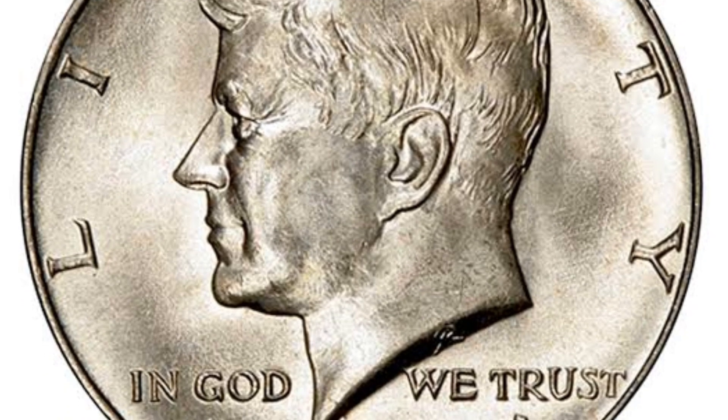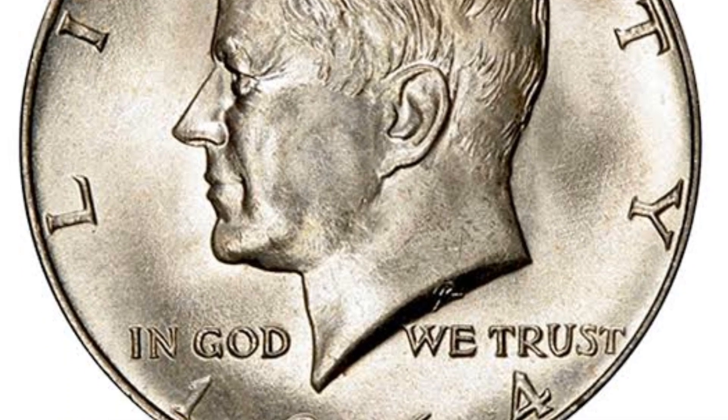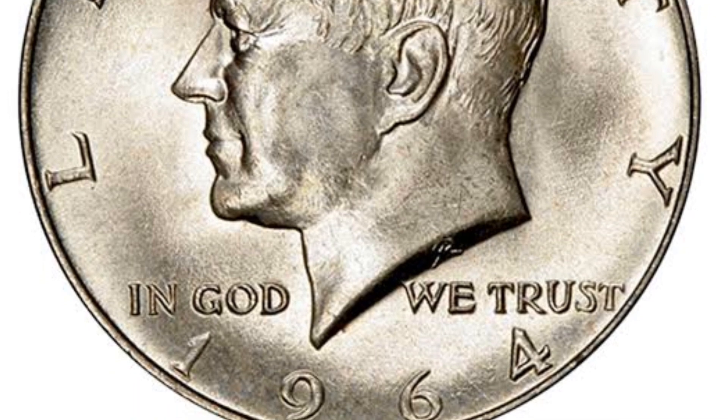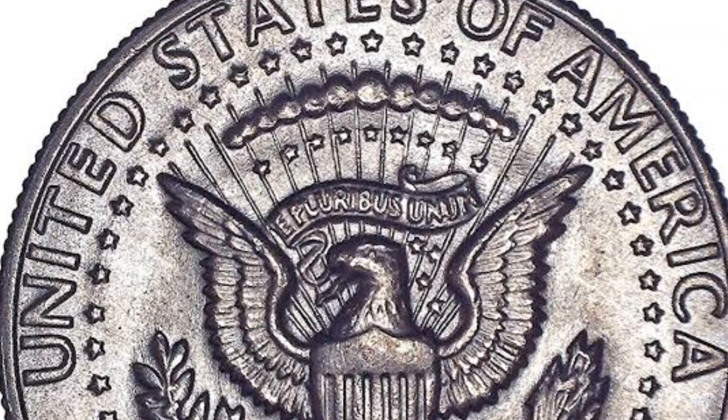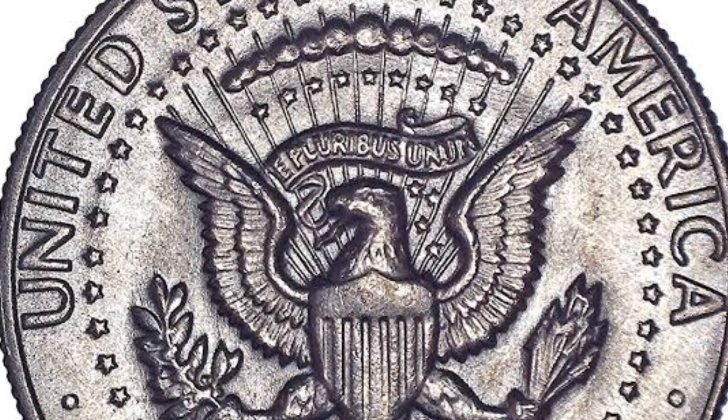So, whether you're a curious collector, history enthusiast, or simply interested in coins, we invite you to join us on this fascinating journey. Let's explore the captivating world of the 1964 Kennedy half-dollar together.